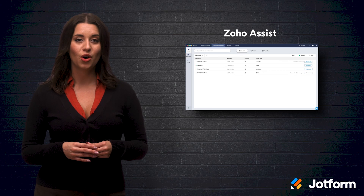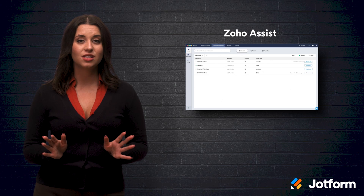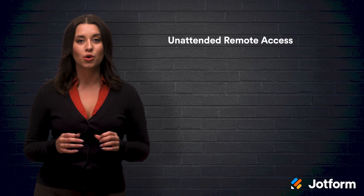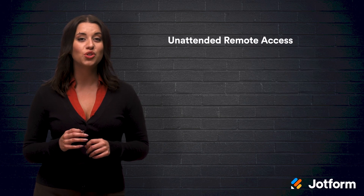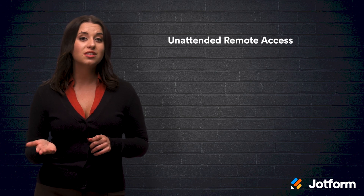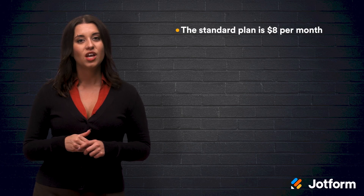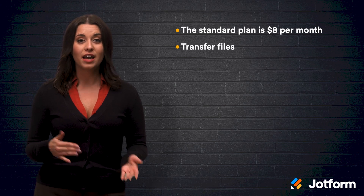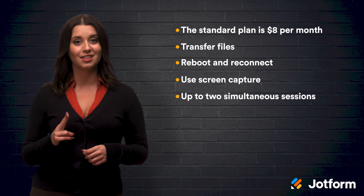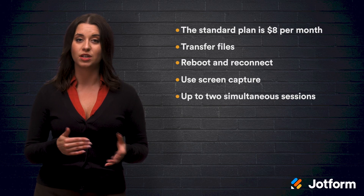Number four: Zoho Assist. If you want a remote access tool that can access nearly any device, Zoho Assist is definitely worth checking out. This software lets you set up unattended remote access, meaning you don't need to physically be at the computer when someone needs to access it remotely, which can save you a lot of time. The standard plan is $8 per month for one technician. With this plan, you can transfer files, reboot and reconnect, use screen capture, and run up to two simultaneous sessions. There is a free version available, but it won't include file transfer, reboot, or screen capture.